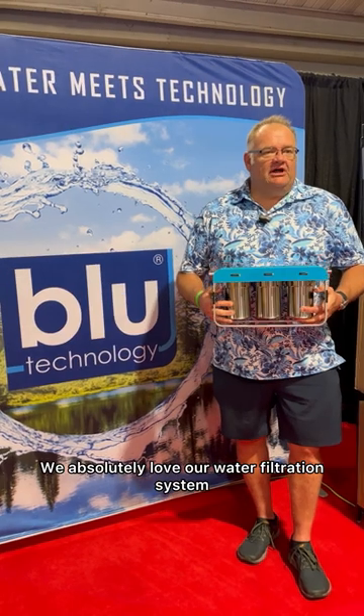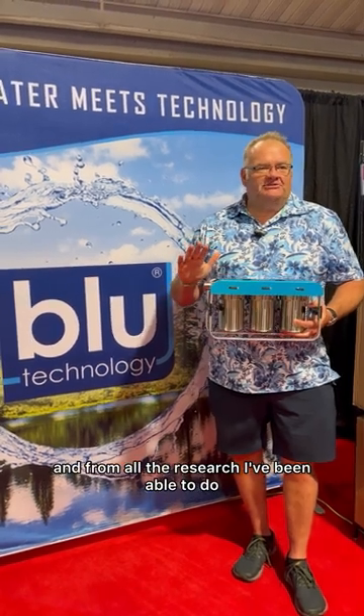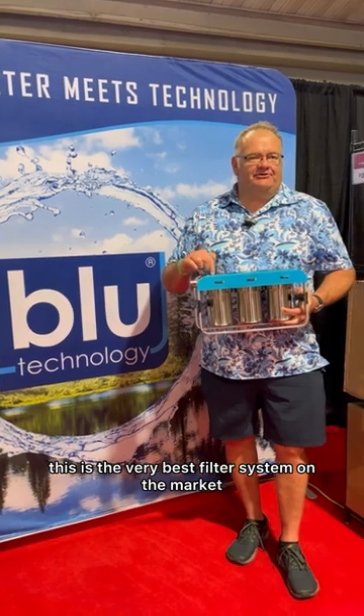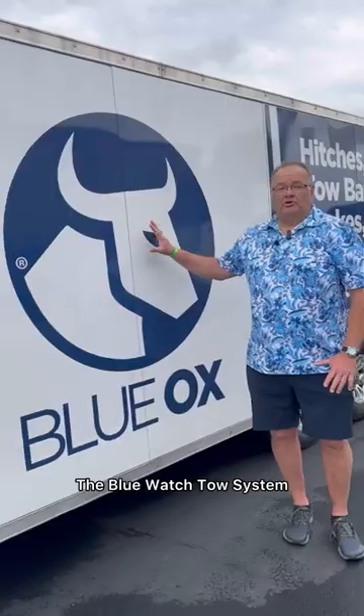We absolutely love our water filtration system, and from all the research I've been able to do, this is the very best filter system on the market. Blue Ox Tow System — this is what we use to make sure our toad gets where we go.